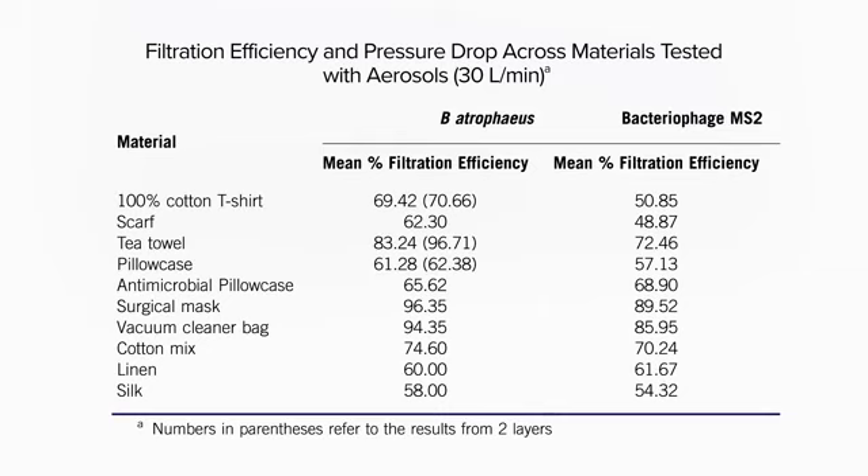The average filtration efficiency was about 90% or more with surgical masks, compared to more like 50, 60, or 70% for the improvised fabrics.